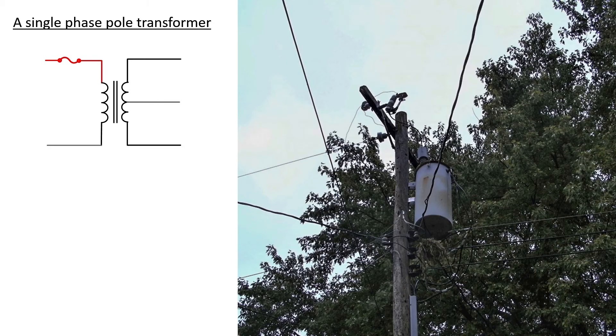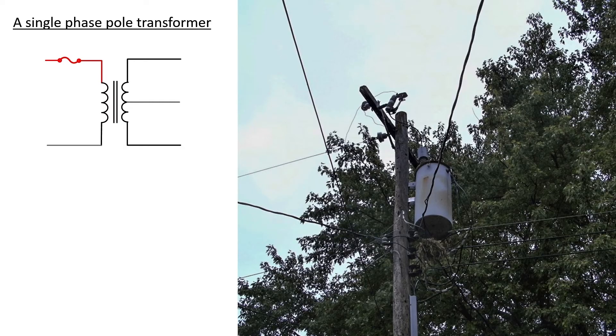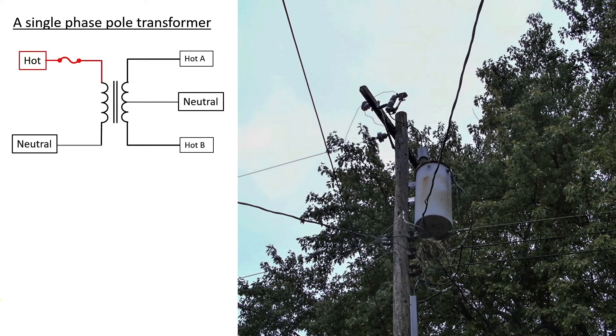Some power poles might carry three phases of electricity, and some might only carry one phase. This is an example of a pole that has only a single phase. The hot side is usually a few kilovolts — somewhere between four kilovolts up to about 20 kilovolts. Since this is a split phase installation, we know that we have one hot going into the transformer at high voltage, one neutral provided by the utility company, and then on the secondary side we should have two hots and one neutral.